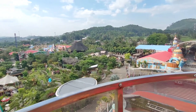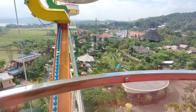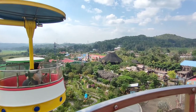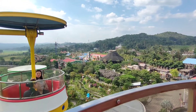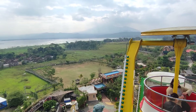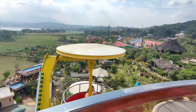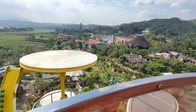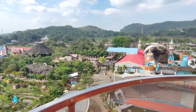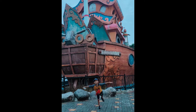Danau Rowo Pening yang terlihat — Lake Rowo Pening is visible. Vue-nya bagus dari atas ini — the view is great from up here. Sangat indah — very beautiful. Dari sini kita nampak kompleks Saloka-nya — from here we can see the entire Saloka complex. Oke guys, demikian review wahana Cakrawala di Saloka — that's our review of the Cakrawala ride at Saloka. Jangan lupa like and subscribe, and thank you!